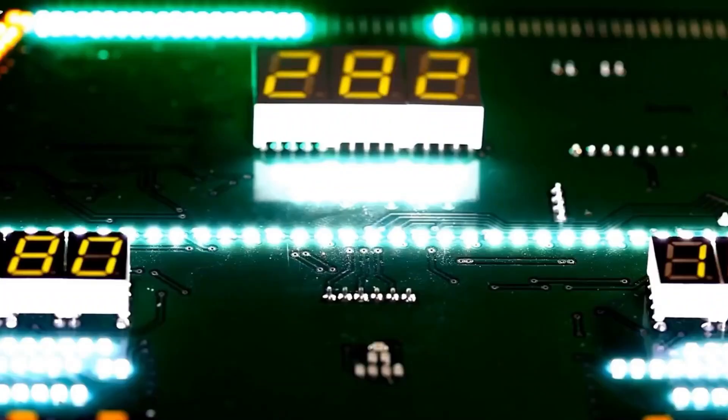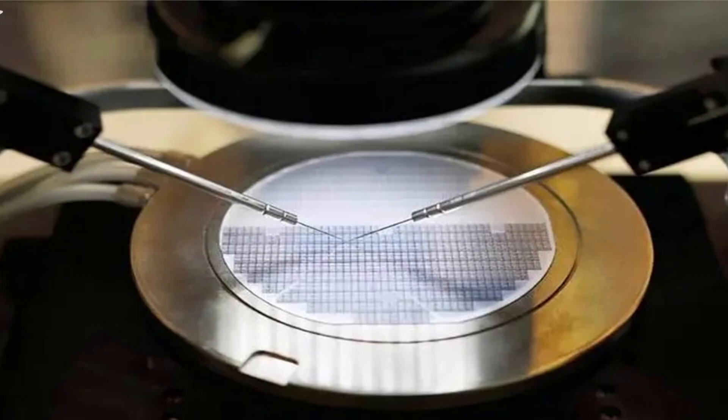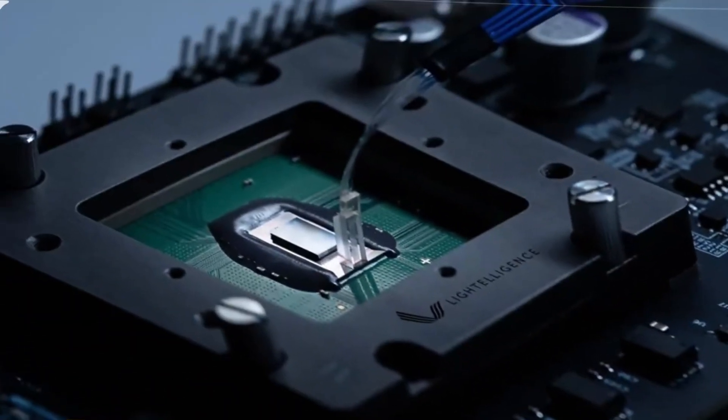Hello and welcome back to our channel. Today we've got some groundbreaking news in the world of technology that could reshape the entire chip industry. Stick around as we dive into the incredible achievements of a team of researchers from Tsinghua University, unveiling a revolutionary computing chip named Excel.